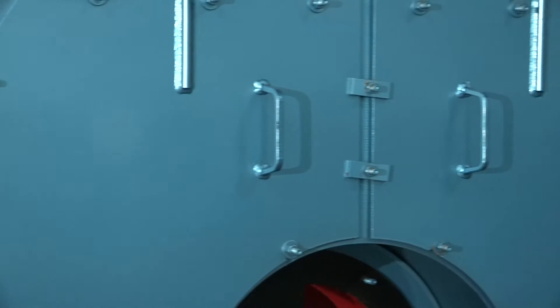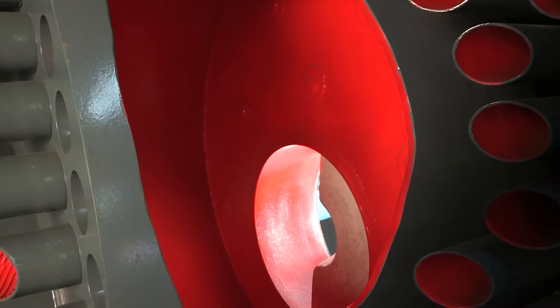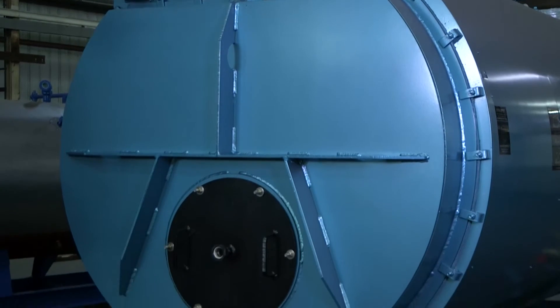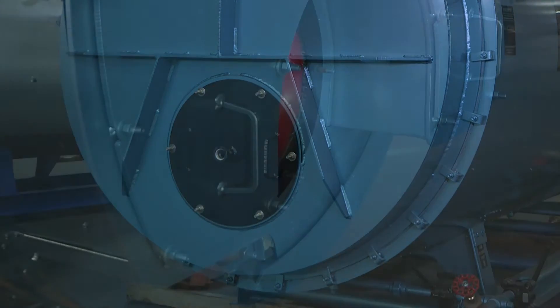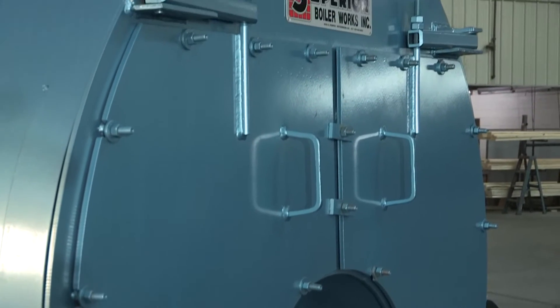The major difference between dry-back and wet-back is this area back here. In a wet-back boiler, this reversal chamber is water-cooled. In a dry-back boiler, you'll see a single rear refractory door that allows you to open the boiler for inspections or tube removal. Wet-back boilers have a double door, which is lined with ceramic fiber instead of refractory.